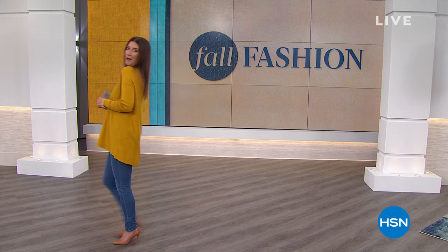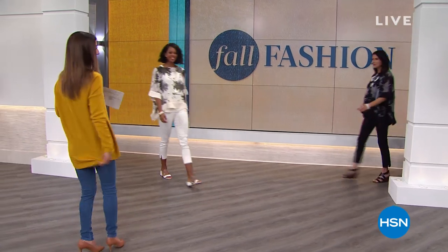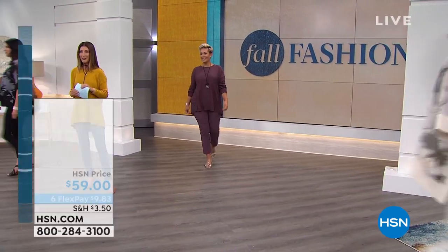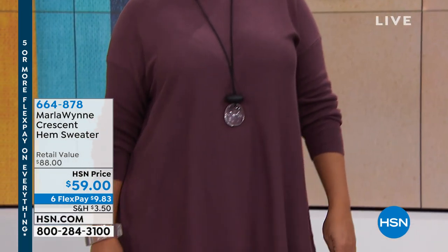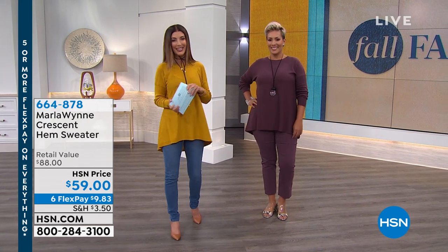I love the sweater that I'm wearing, and I'm not the only one — it's the crescent hem sweater. It's got that extra length, that extra drama. Coming up later in the hour, but Yaz is wearing it beautifully. You have been loving this hemline and this silhouette. It's a perfect transition into fall and for $59, you can get it home today.